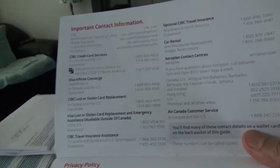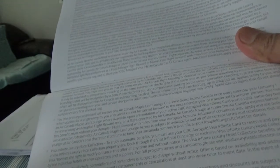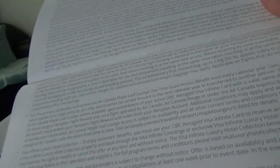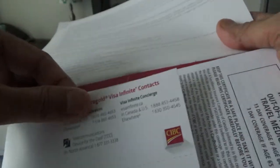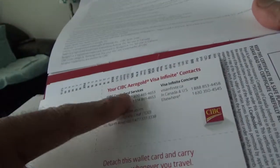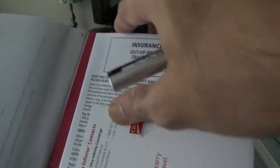There's important contact information and footnotes. The card booklet has all contact numbers listed, which is a good thing to have. There's also an insurance certificate for out-of-province medical emergency and all other insurance services included with the package.